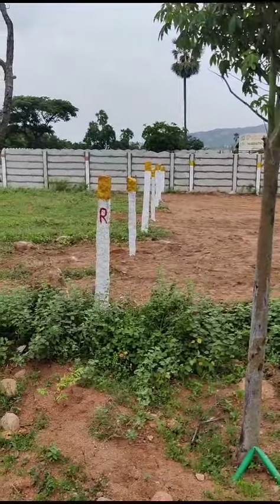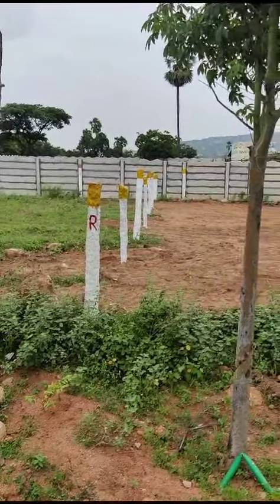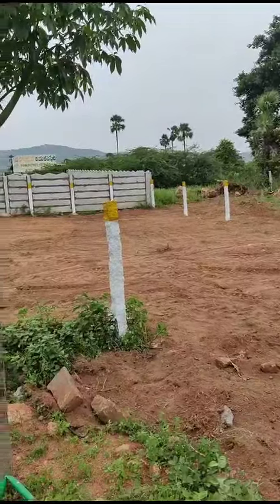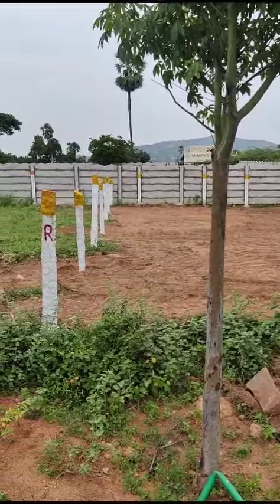Hi friends, welcome to GNR Properties! Today we are doing a groundwork on the right floor. We have made this kind of commercial plot. The plot is 34 x 53, measuring 200 square yards.